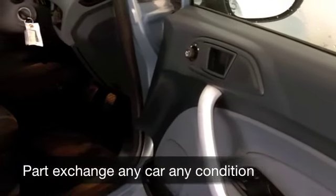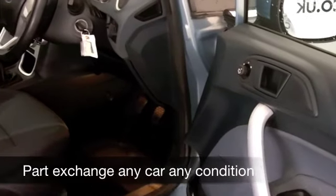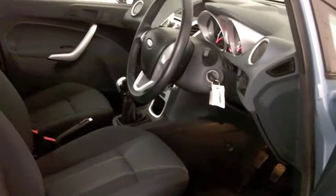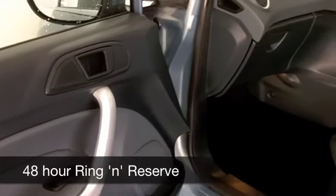This one is from 2008 and it only has about 20,000 miles on the clock, so hardly anything to worry about there. It's in very nice condition, as you'll discover.